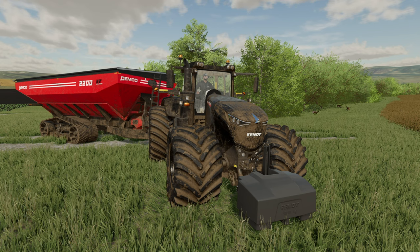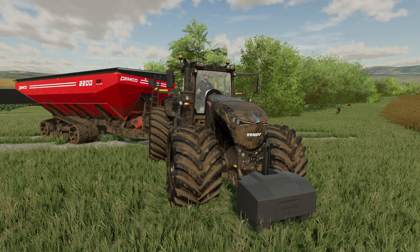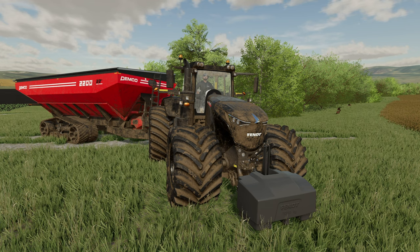You can pre-order that now from the Giants website at farmingsimulator.com. Head on over and if you want to get it for iOS, Android, or Nintendo Switch, go for it. Hope you've enjoyed this quick video — take care.